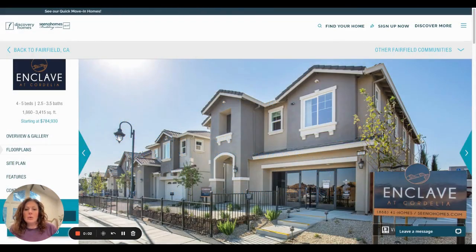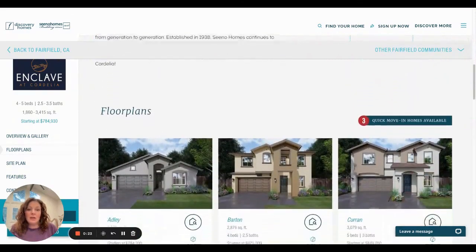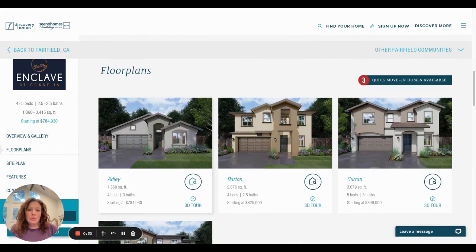Here are the Enclave homes in Cordelia. The first picture shows you the model homes — you can go look at them. I suggest you bring a realtor with you because the realtor works for you, while the buying agent inside the sales office works for the builder. They do have a single story option, which is a big deal for some people who don't want a two-story home. There's one right now on about a 10,000 to 12,000 square foot lot, which is actually a really big lot for a single story home.